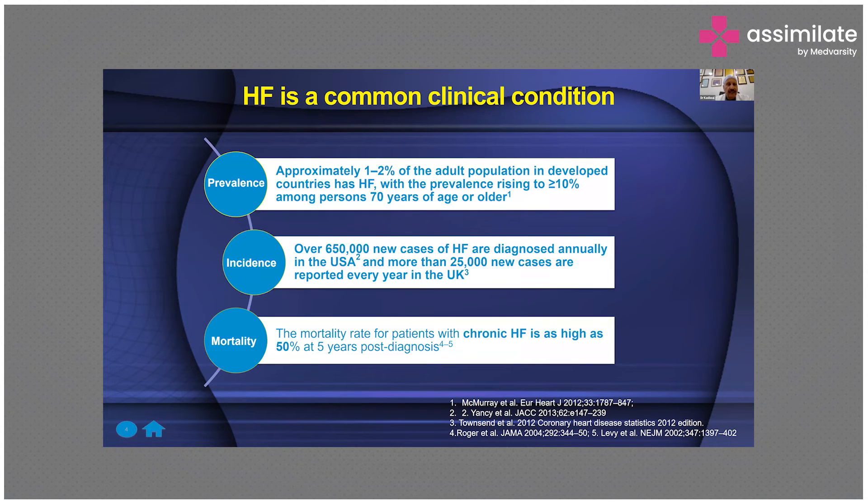Heart failure is a common clinical condition. The prevalence is approximately 1% to 2% of the adult population in developed countries. Over 650,000 new cases of heart failure are diagnosed annually in the USA alone, and more than 25,000 new cases every year are reported in the UK. The mortality rate for patients with heart failure is high — as high as 50% at five years post-diagnosis.